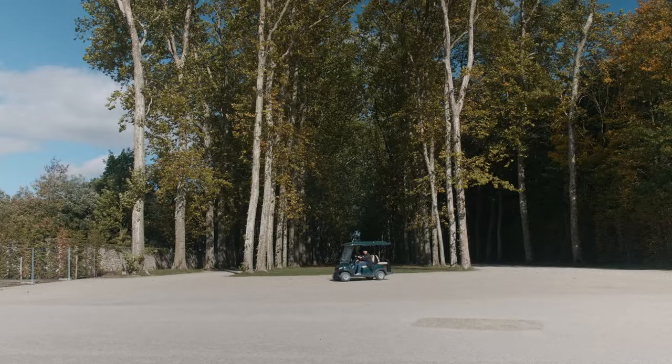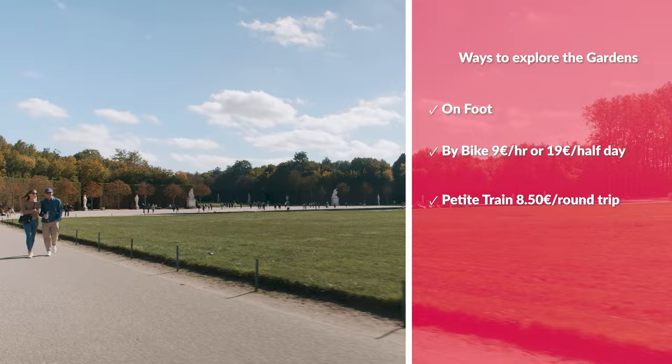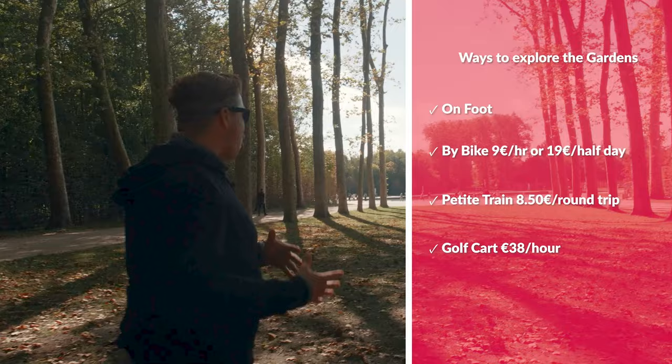There's a word in French called flaneur, which means to sort of be a wanderer or wander about, and that's the best thing that you can do in Versailles. Definitely spend about an hour or an hour and a half inside the palace, but once you get in the gardens, take your time — get lost and really explore it on your own.